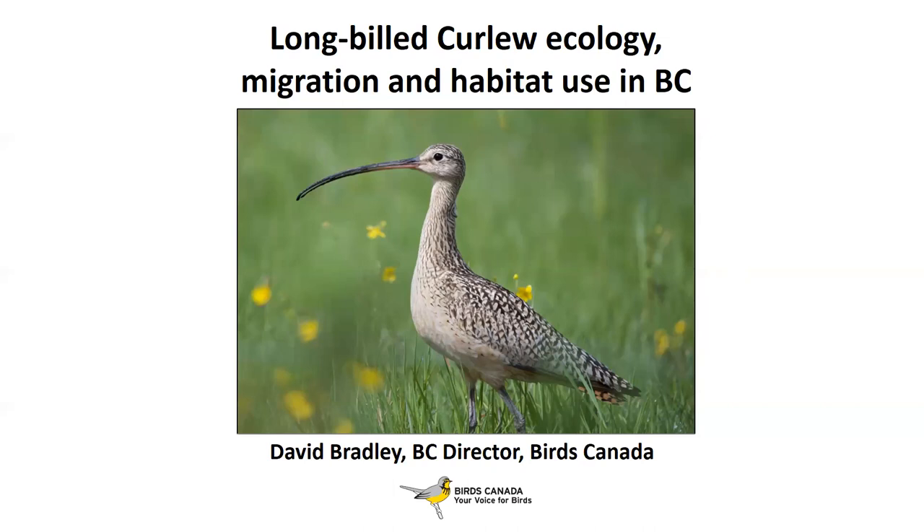This presentation is about Long-billed Curlews, in case you didn't realize, and some work we've been doing in British Columbia since 2017, as Colin mentioned. Long-billed Curlews, as you'll probably be able to tell by the end of this presentation, is probably my favorite bird in the world — and I've seen quite a few species. This picture really encapsulates what's so great about curlews; they're such majestic birds, always in such beautiful habitats. The fields and flowers they live in are wonderful.